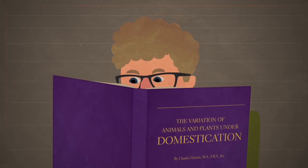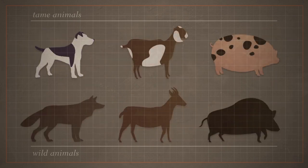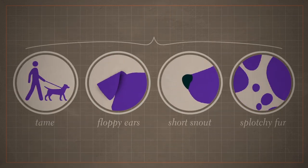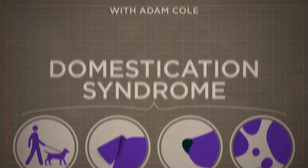And that's not the only weird thing. Tame animals tend to have shorter snouts, and their fur tends to be paler or have patches with color missing. All these mysterious traits put together have been called domestication syndrome. So, what's going on here?